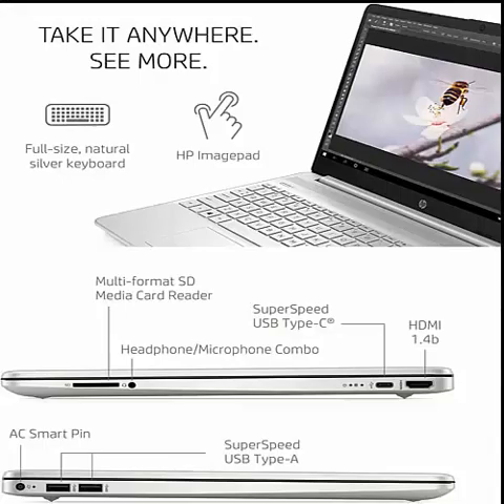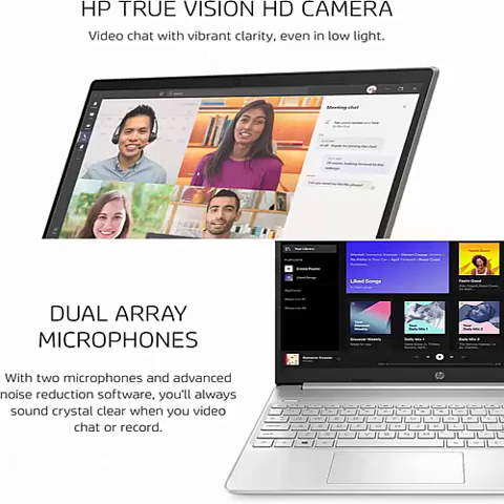Unstoppable performance: get things done fast with the 11th Generation Intel Core i5-1135G7 processor, which delivers instant responsiveness.